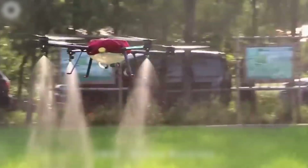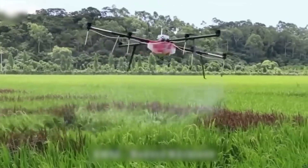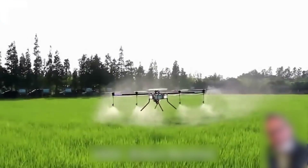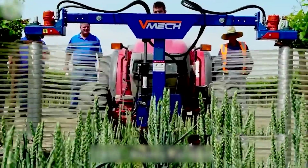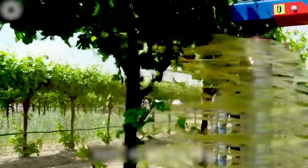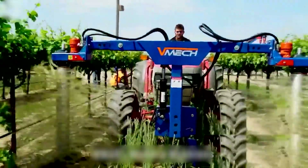Unmanned aerial vehicles, or UAVs, are utilized in agriculture for pesticide spraying, offering efficient coverage and reducing manual labor. This very modern motorized machine helps prune branches and leaves of trees in minutes.